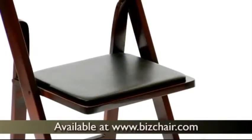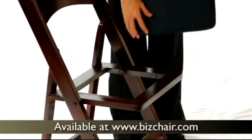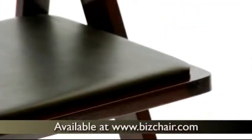The half-inch thick padded seat is upholstered in black vinyl and you can remove it for easy cleaning. The frame is a rich mahogany with a polyurethane paint finish and clear lacquer varnish to add a dignified look.